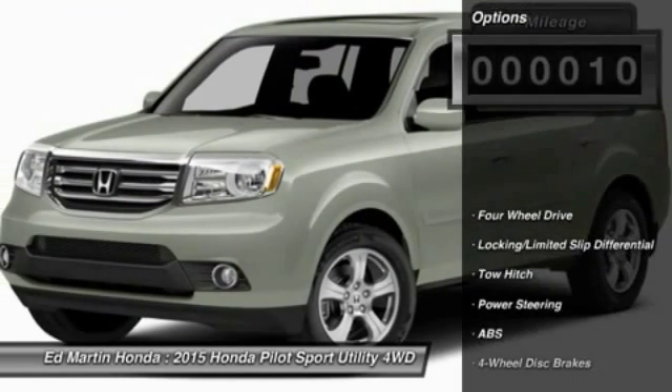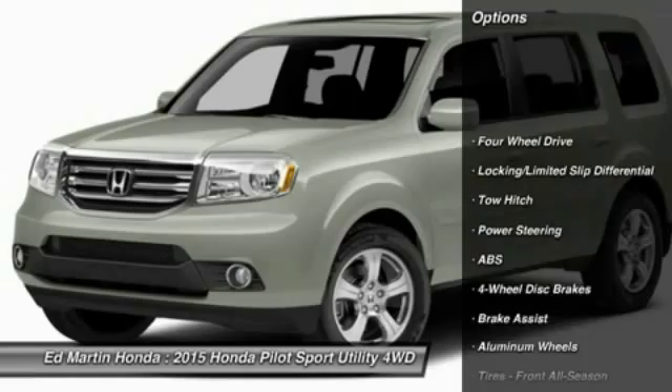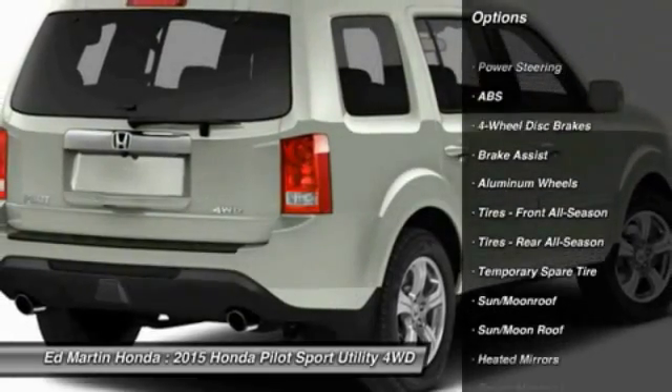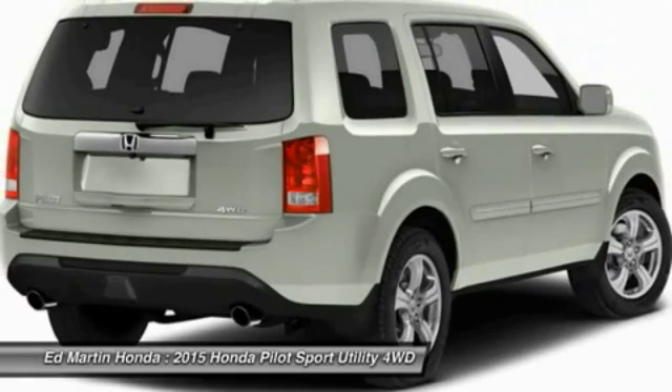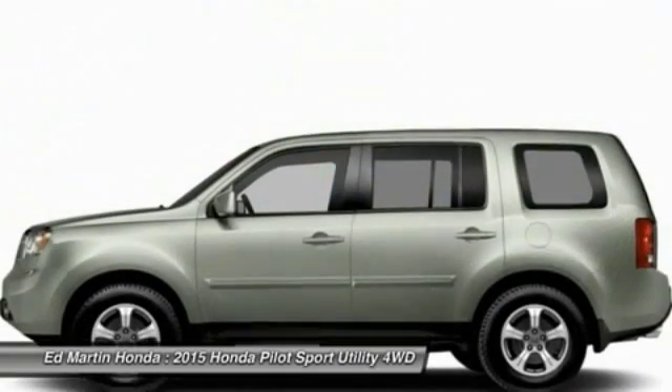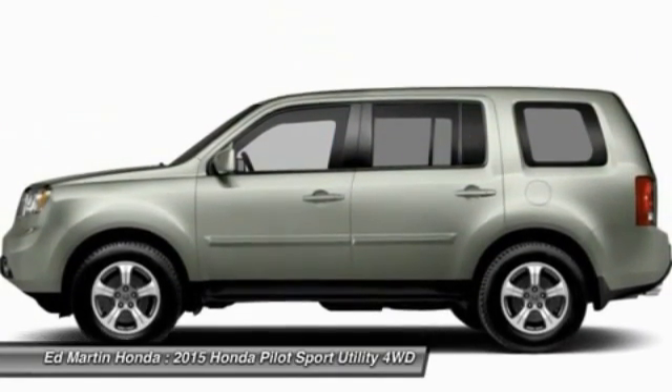Here are some of this vehicle's great options: anti-lock braking system, tow hitch, power passenger seat, steering wheel audio controls, power lift gate, adjustable steering wheel, power steering, aluminum wheels, hard disc drive media storage, and four-wheel disc brakes.